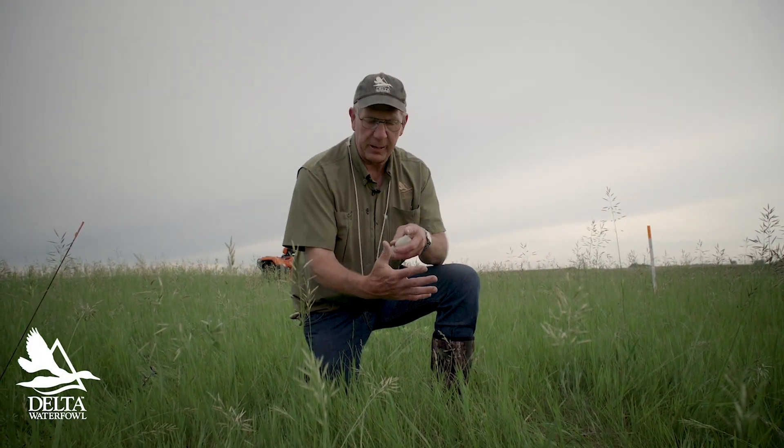Here in the Dakotas, the most common ducks in order of abundance are mallards, blue-winged teal, gadwall, shovelers, and pintails. Those are our five common ones, and three of them are a lot alike.